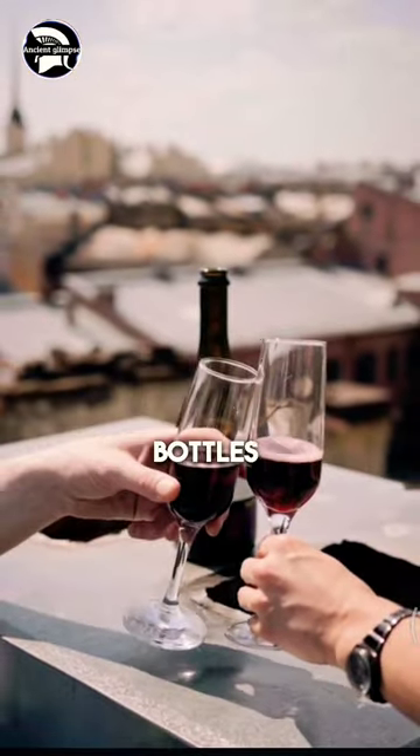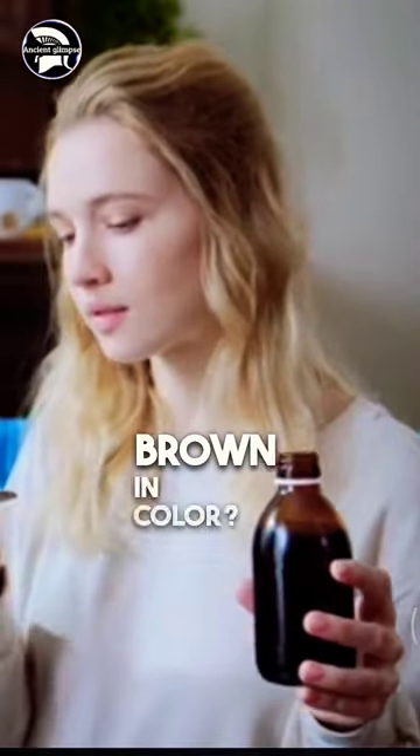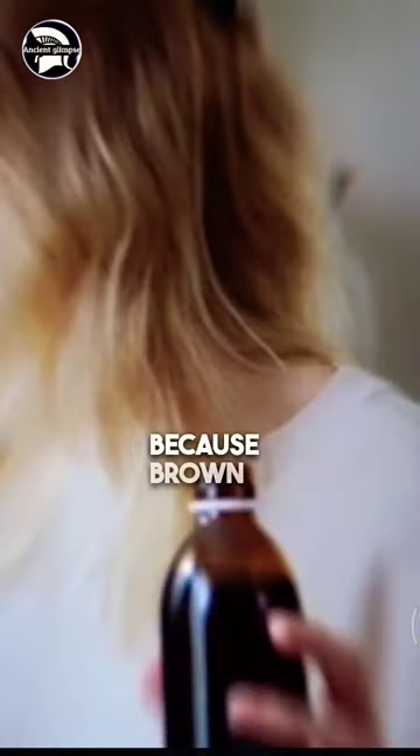Have you ever noticed why beer bottles or even medicine syrups are brown in color? This is because brown glass blocks UV rays, keeping it fresh.